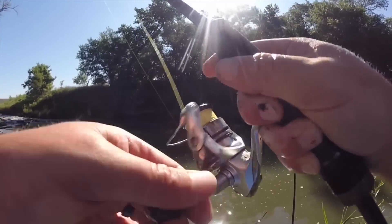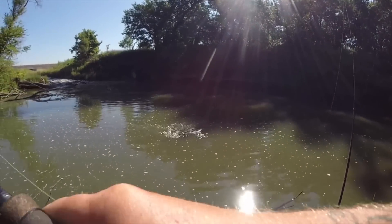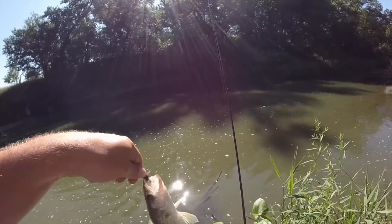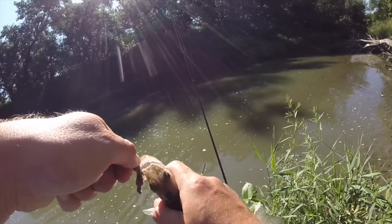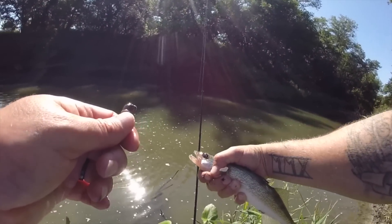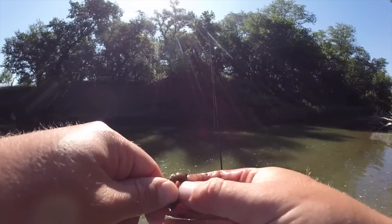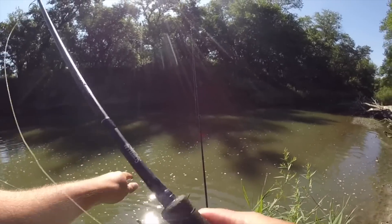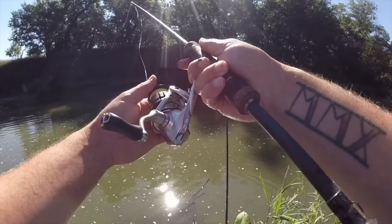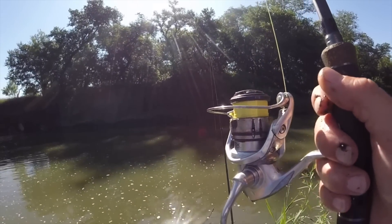Got something, I think it's just another crappie — oh no, a little walleye! Walleye! Not big, but hey, it's probably the most desirable species we could catch. Not the most desirable size, but definitely the most desirable species. Got some big ones down here too, and that was first cast with a jig head crawler down here, so let's see if there's a group of them or another one.